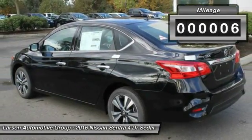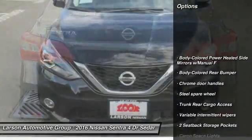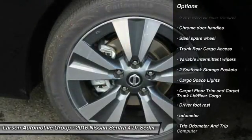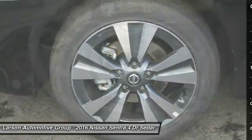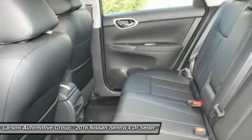This vehicle has less than 100 miles. Here are some of this vehicle's great options: keyless entry, backup camera, leather wrapped steering wheel, front wheel drive, MP3 player, clock, fog lights, trip computer, outside temperature gauge, tachometer.